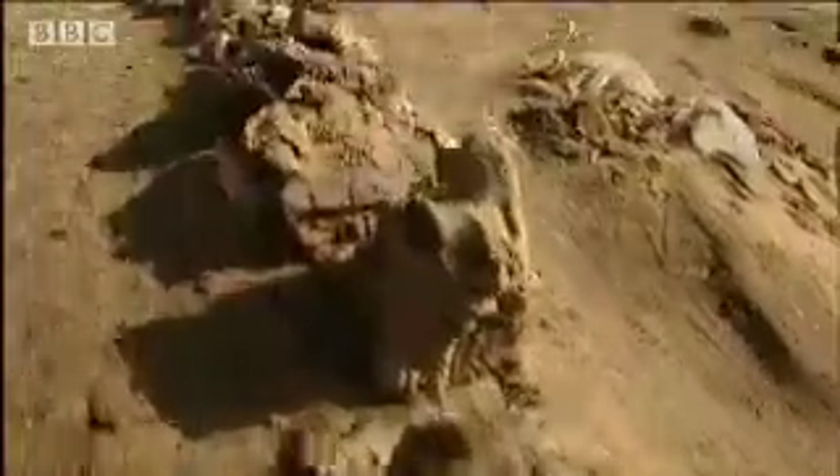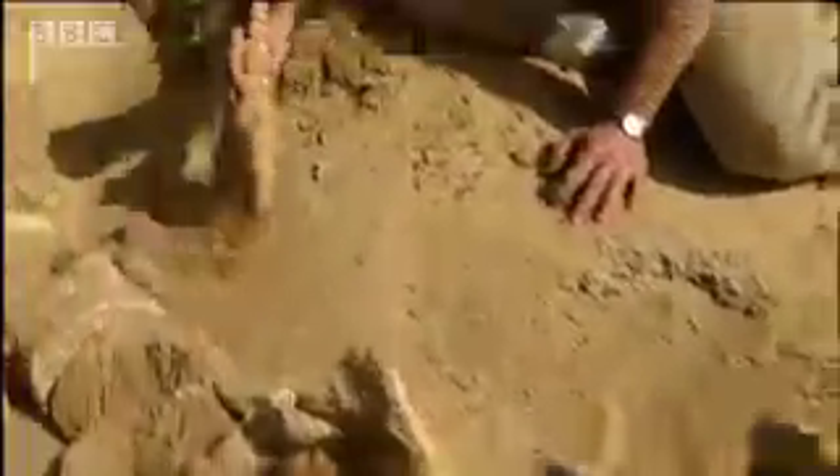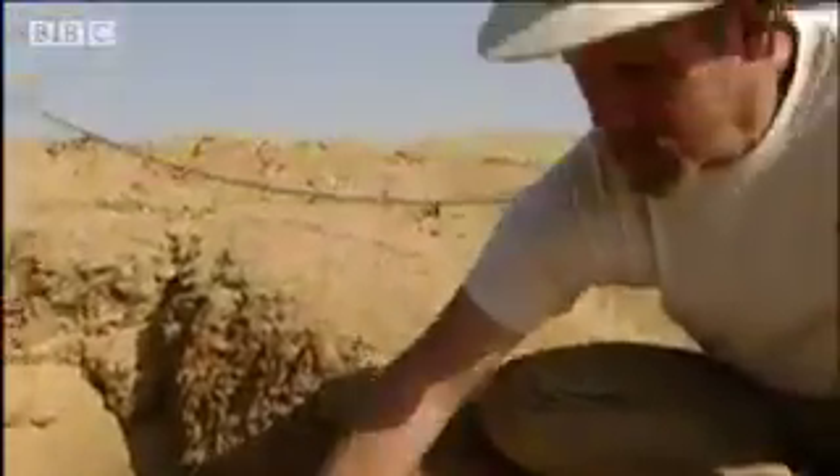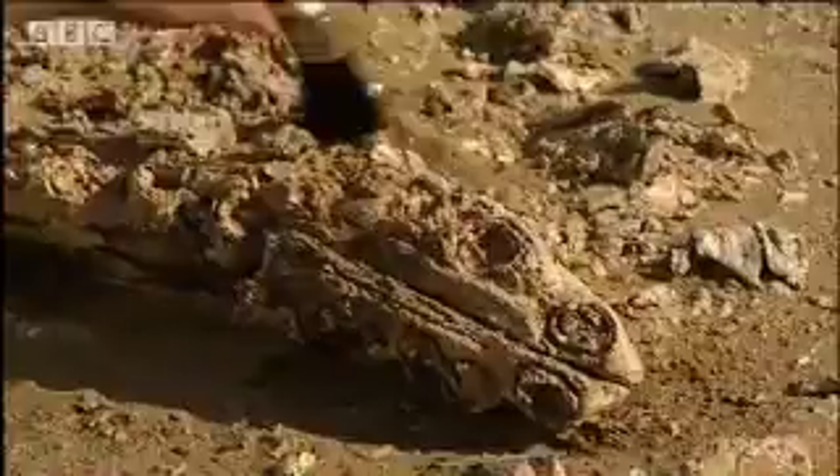Something else you don't expect to find are giant whales. When skeletons like these were first discovered in the 19th century, they were thought to be the remains of huge sea serpents. They were named Basilosaurus, which means King Lizard.